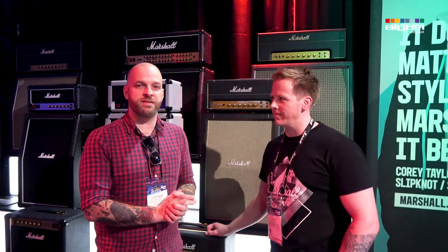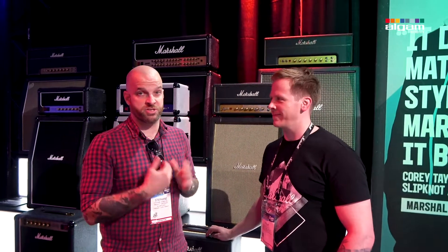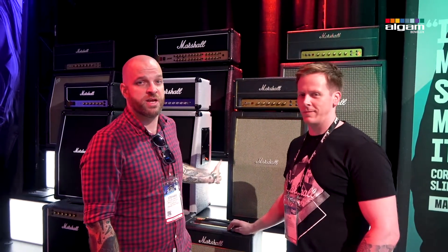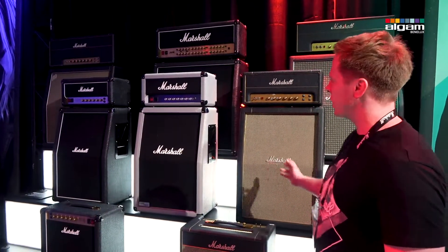Hi everybody, NAMM 2019, we're in sunny Anaheim, California, at the Marshall booth where Steve is going to tell us everything about the new range of products, like these wonderful studio amplifiers as well as other new products that have been released for this year. Steve, it's all yours.